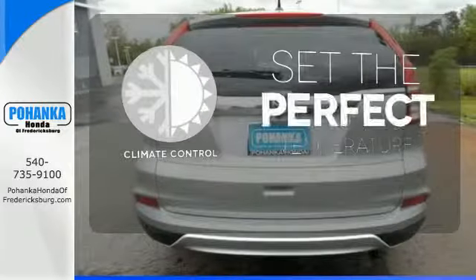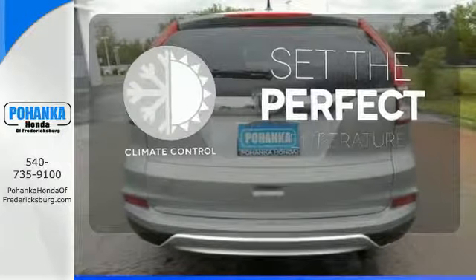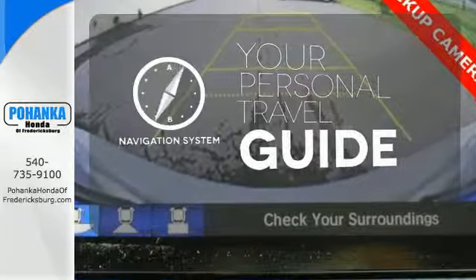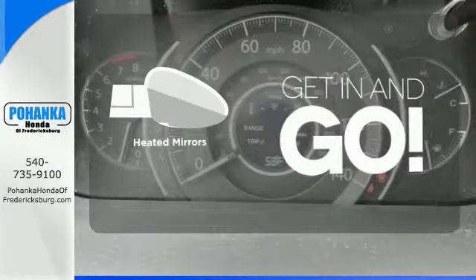The climate control lets you set the temperature exactly where you want it. It comes with a navigation system to easily guide you to your destination. Heated mirrors improve visibility in frosty weather.